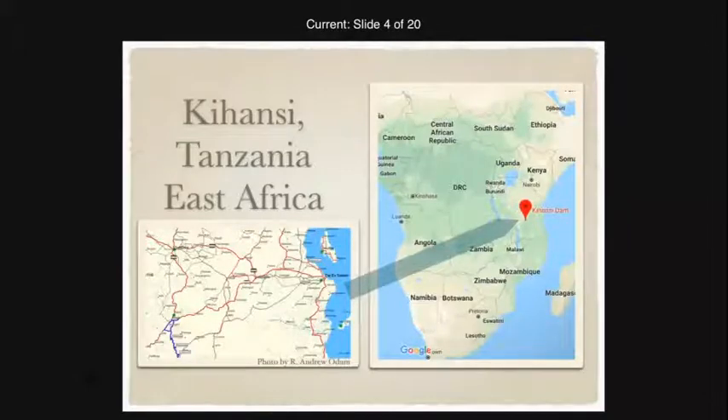Because the toad is endemic to this area, and there are many other endemic species nearby — including a species of coffee and a species of butterfly — I looked at the broader Eastern Arc Mountain Range. According to Wikipedia, there are 75 species of vertebrates that are endemic, thousands of species of invertebrates, and 16 plants endemic to this mountain range, which is pretty amazing.